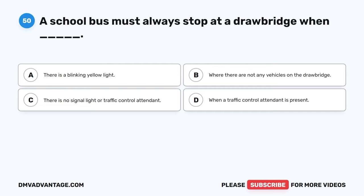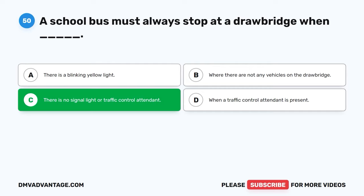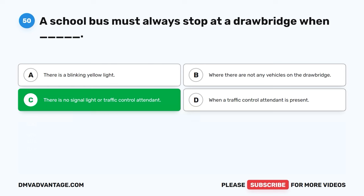Question fifty. A school bus must always stop at a drawbridge when: A. There is a blinking yellow light. B. Where there are not any vehicles on the drawbridge. C. There is no signal light or traffic control attendant. D. When a traffic control attendant is present. The correct answer is C, there is no signal light or traffic control attendant. When approaching a drawbridge, a driver should follow the signals of the bridge's signal light or the control attendant. In the event that there is not an attendant or light available, the driver is required to stop and look to make sure the bridge is clear before crossing.